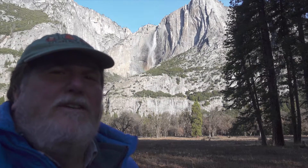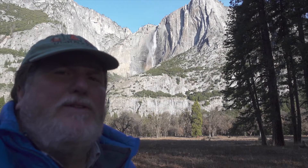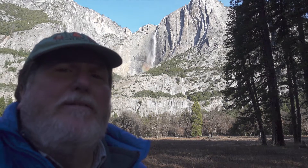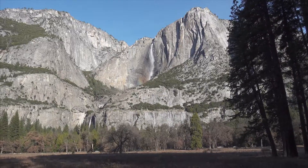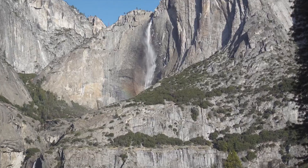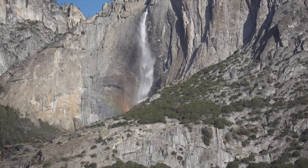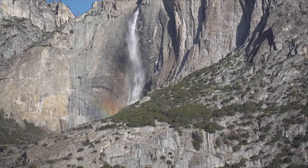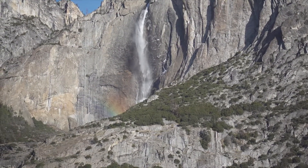We're at the Centennial Bridge parking lot in Yosemite, and I'm trying to get some photographs of the Upper Yosemite Falls. Morning time here — the sun comes in and creates a little bit of a rainbow on the Upper Falls, kind of at the base of it. It had a little bit of color this morning, so as we were driving past, we stopped in and tried to get some photos of it. Looking pretty good.